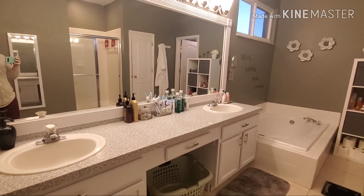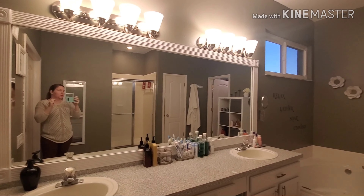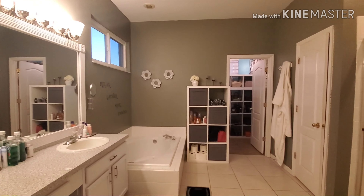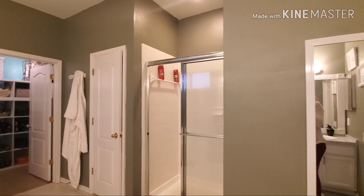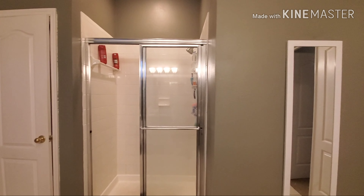We redid the countertops, framed the mirror, did the lighting, took down the ugly wallpaper, painted. We textured the walls and then we painted after we took down the wallpaper.